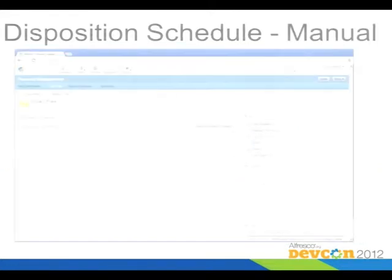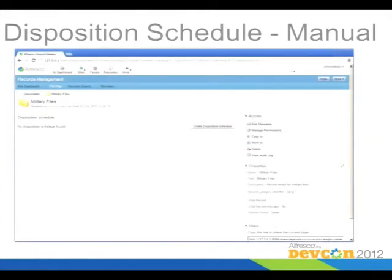An additional way to do that is to specify it manually. You can open up one of the files, press the button that says 'create a disposition schedule,' and you'll get basically the same type of form where you can go in and add those things manually.